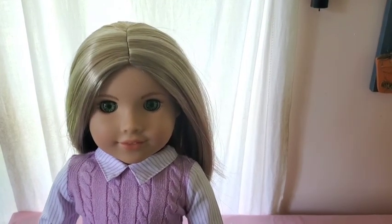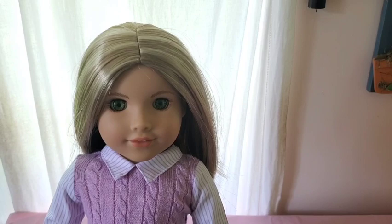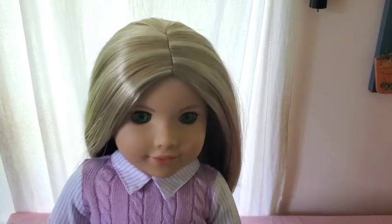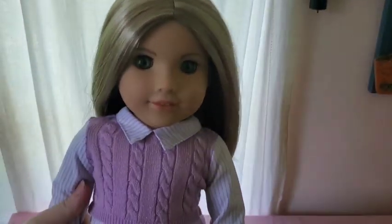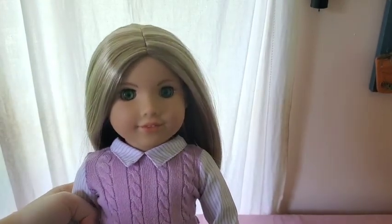The next doll in this haul is none other than Isabel. I already took her hair nuts off camera so I could handle her more easily. I'm so happy to have Isabel — she's long overdue in my collection. Just look at those highlights, I love them so much, she's so unique. And the shoes are just so cool. I'm so excited to have her and can't wait to keep adding to her collection.